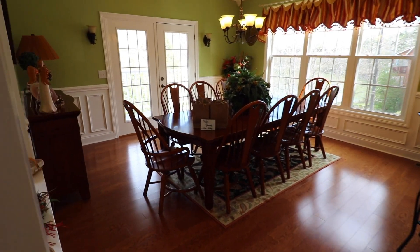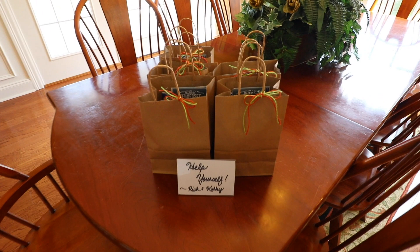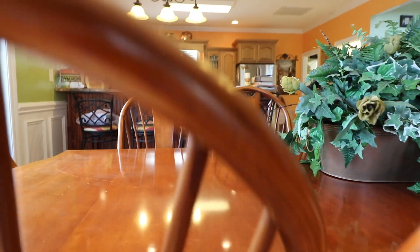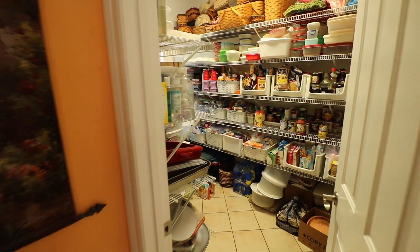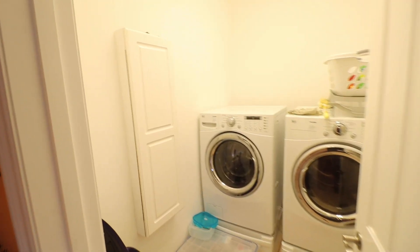Let's hip hop on into the kitchen slash dining room. The owner has some info waiting for you on the area and Norris Lake. In here you have an oversized pantry, a gas stove, and you also have the laundry room.